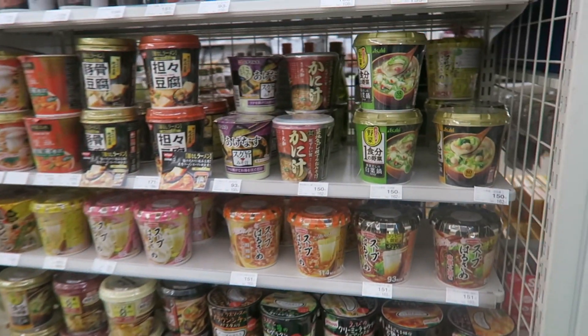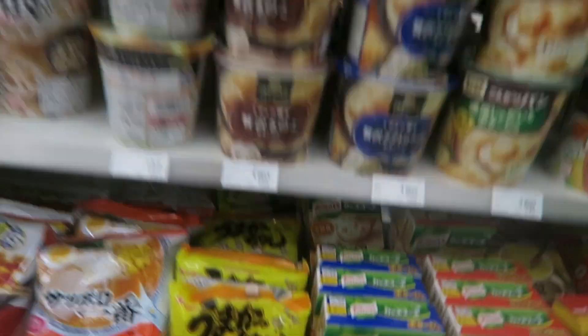If you're into soup that you just add water to, this is the section for it.